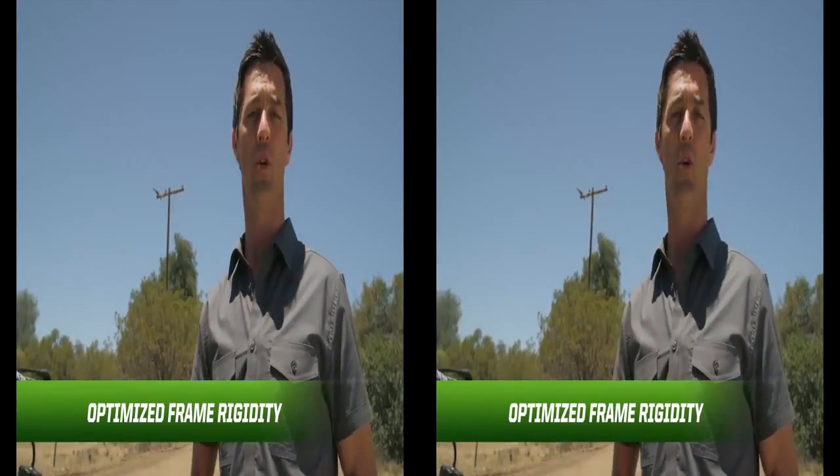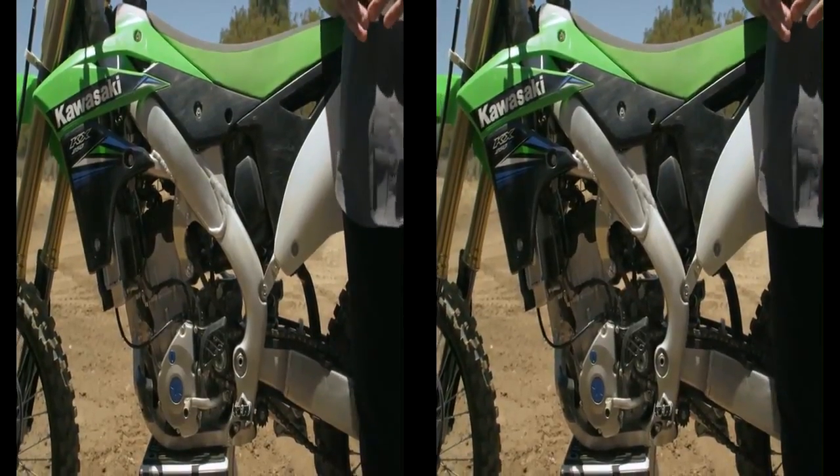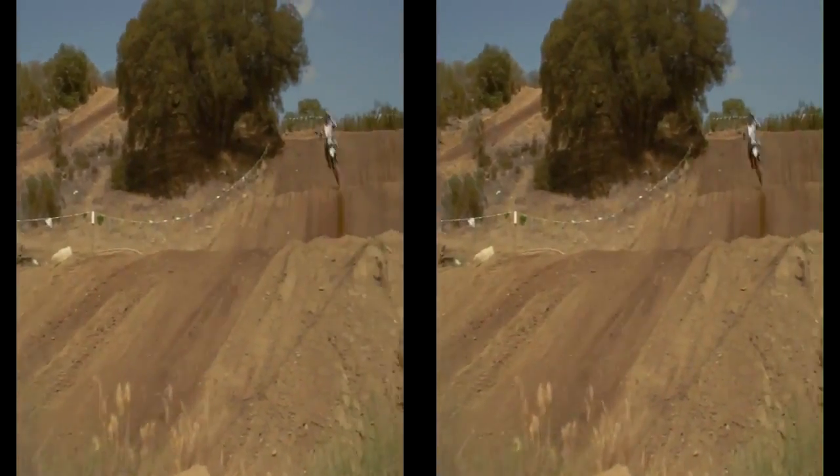Frame rigidity has been further optimized this year thanks to new engine mounts. The revised rigidity helps the front wheel get better traction than before. The new engine mounts are one of those things you'll never probably see, and it's nice that Kawasaki's engineers did this since it's one of those things you can't really change in the aftermarket, but it makes a real big difference that you can feel out on the track.